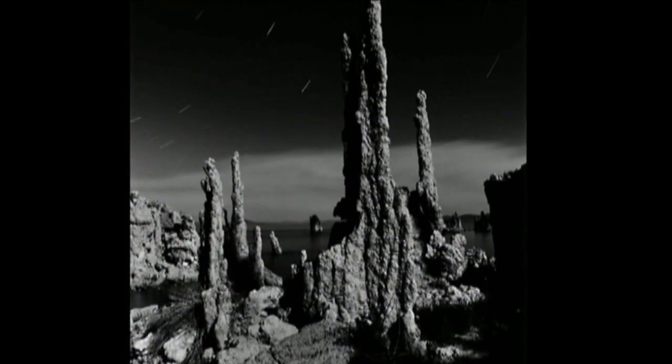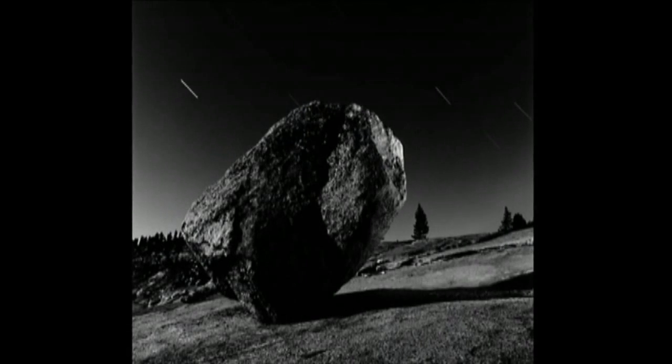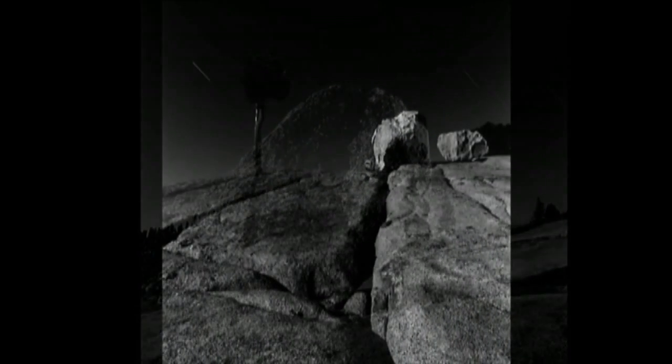When I photograph at night in the natural environment, I also look for similar situations, like the tufa formations at Mono Lake, or the granite boulder moonscapes on Tioga Pass in Yosemite.